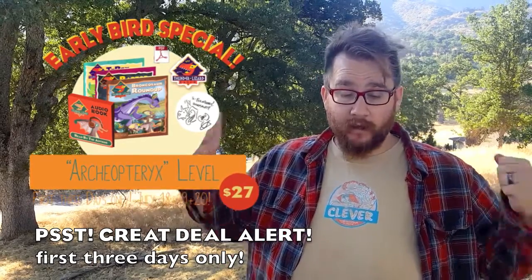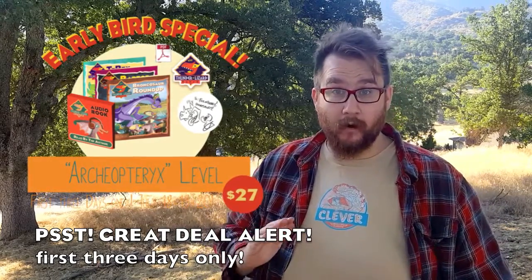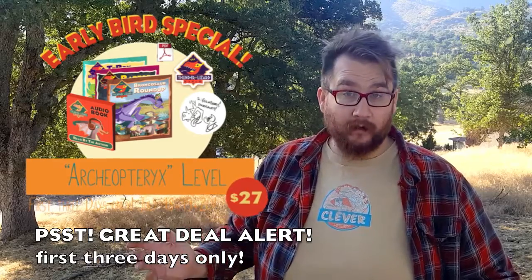Those are all the different rewards. We really hope you pledge today. This is the pre-order — it lets us know how many books we need to make and how many people are excited about the project. Please share. Anybody in your life who loves dinosaurs and kids' books, please tell them about this. I am really excited about this story, and I can't wait to share it with you. Thank you very much.